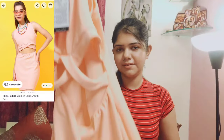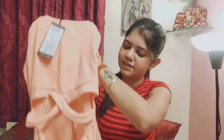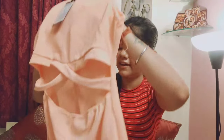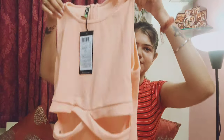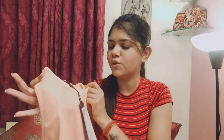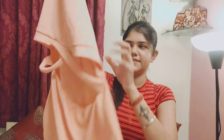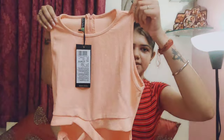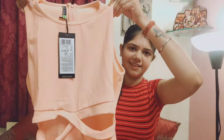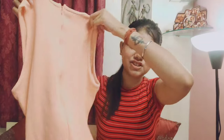Moving on to the next product — so these are two dresses I'm going to gift both of my sisters because they are coming to visit. Just look at this dress — it is from Tokyo Talkies. It has a cut like this here; it is a bodycon dress in a cream peach color.